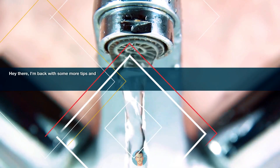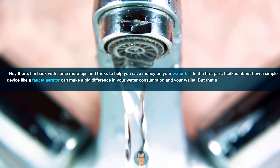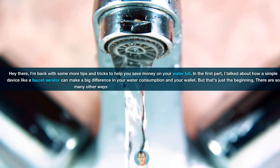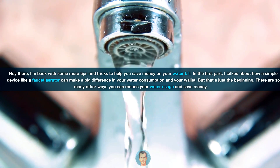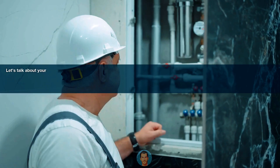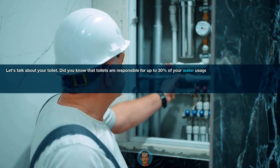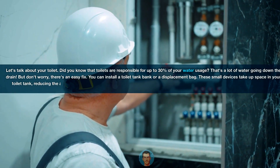I'm back with some more tips and tricks to help you save money on your water bill. In the first part, I talked about how a simple device like a faucet aerator can make a big difference in your water consumption and your wallet. But that's just the beginning — there are so many other ways you can reduce your water usage and save money. Let's talk about your toilet. Did you know that toilets are responsible for up to 30% of your water usage? That's a lot of water going down the drain.